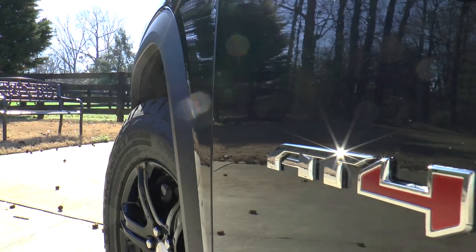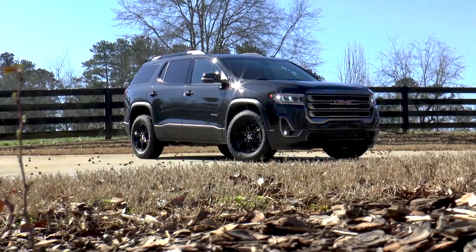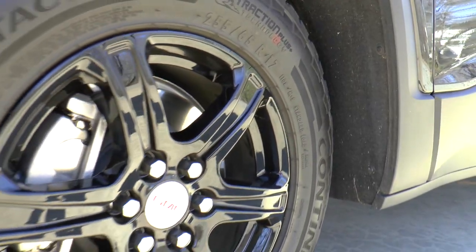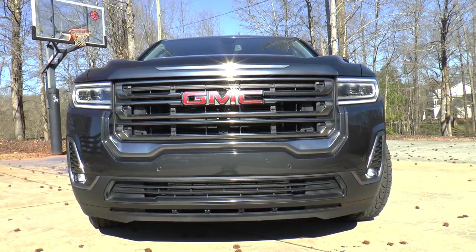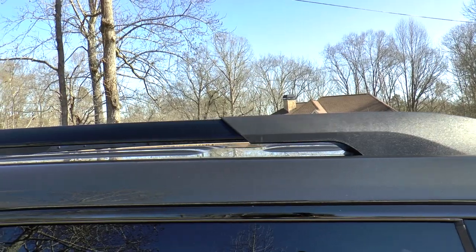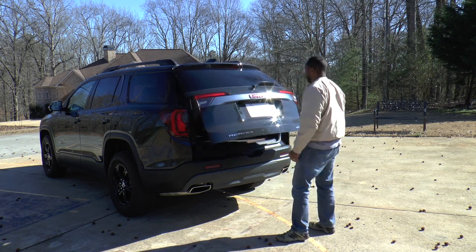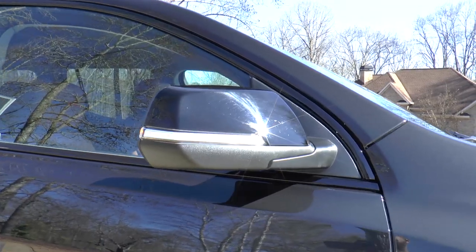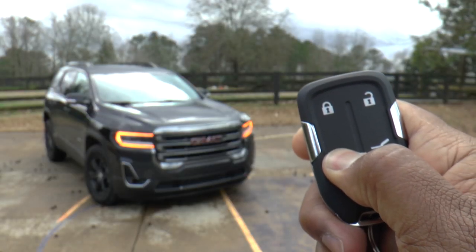The AT4 is an all-new trim that adds a little more ruggedness to the lineup — well, at least in looks. Standard features include 17-inch painted aluminum wheels with all-terrain tires, LED daytime running lights, headlights, and projector-type fog lamps, black roof rack rails, power hands-free liftgate, body color heated outside mirrors with turn signal indicators, and remote vehicle start.